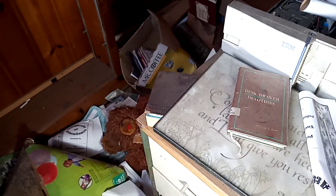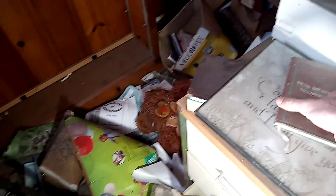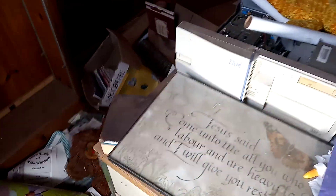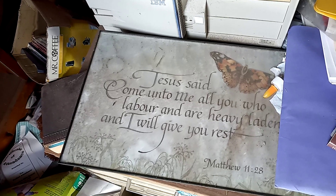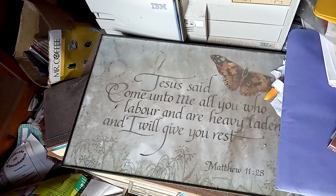There's a desk drawer with devotionals. I wanted to see what the signage said here: 'Jesus said, come unto me all you who labor and are heavy laden, and I will give you rest.'